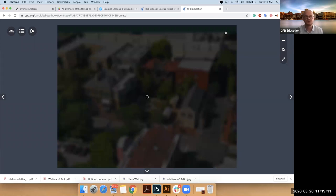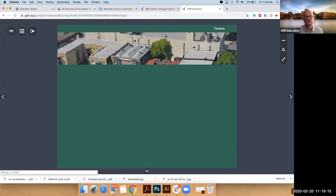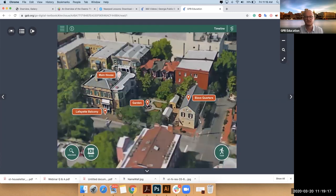This is sort of a drone view of the property, and we've landed. I'll point out a little bit of navigation first and then we can start exploring.